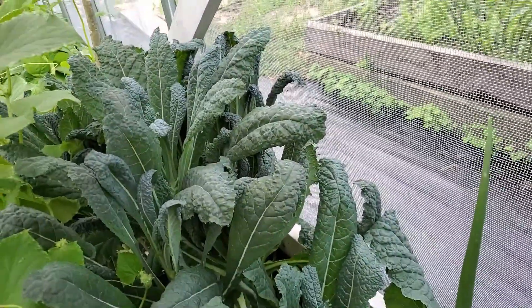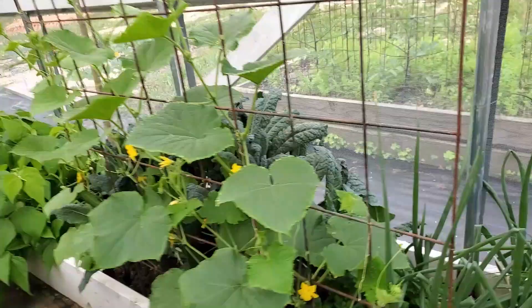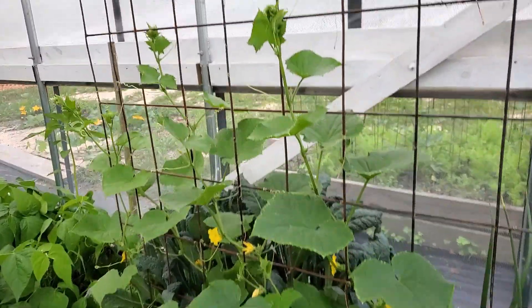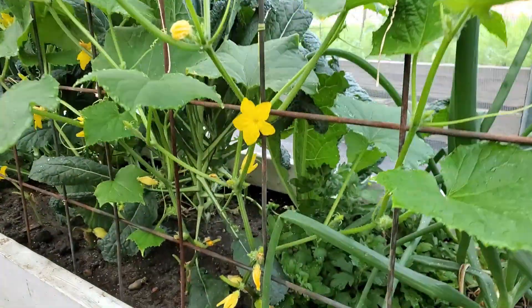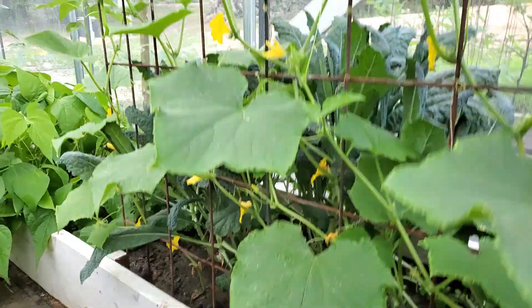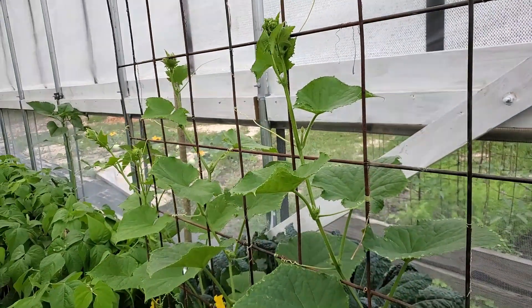The kale — oh my, we just have kale, it's going to be awesome. These are the Marketmore cucumbers from Hoss Tools. You can see they are growing like crazy, blooming, and I have little cucumbers starting to pop in everywhere under there. I'm excited — my first cucumbers this year in my high tunnel.